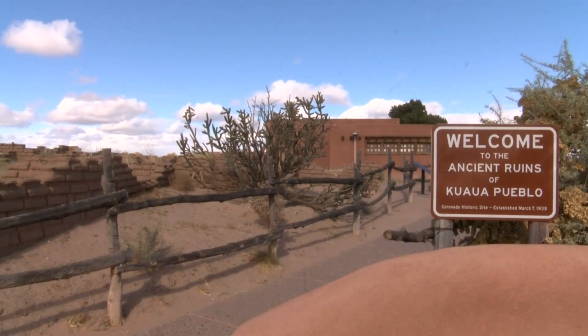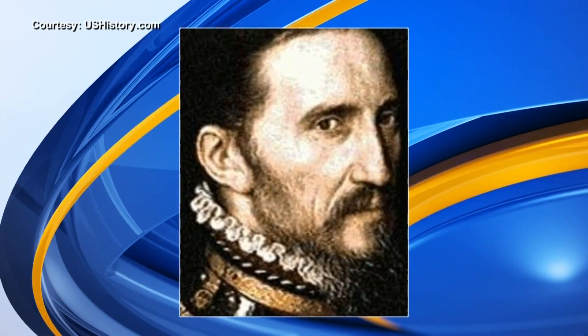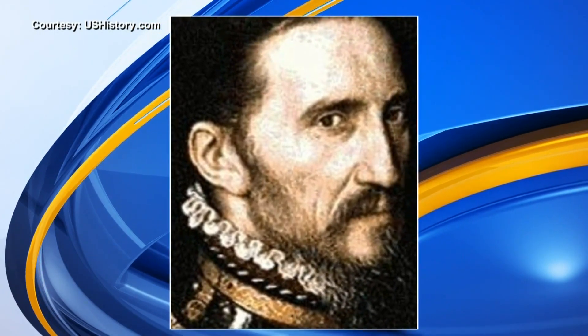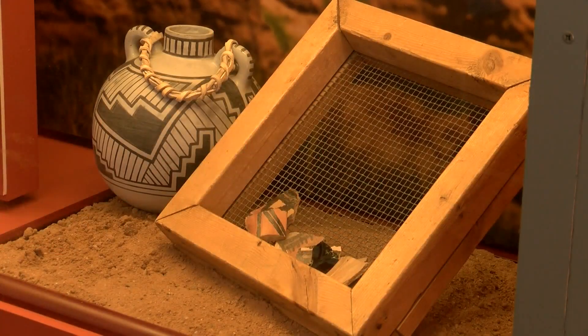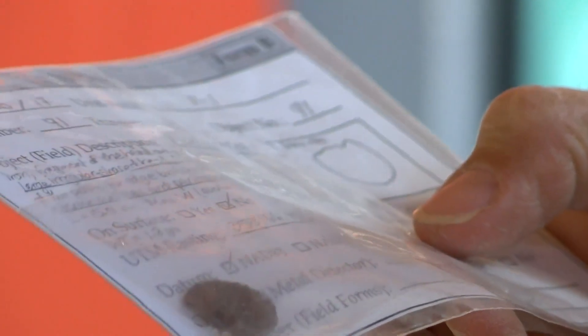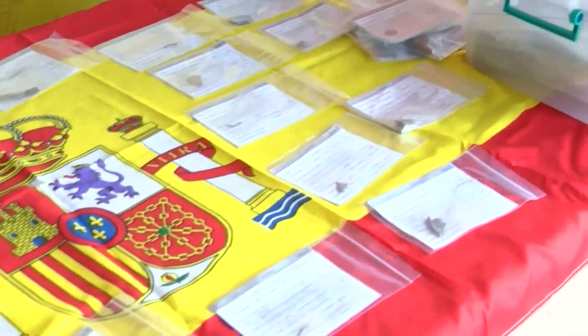The Coronado Historic Site, named after the 16th century Spanish explorer Francisco Vazquez de Coronado, is still yielding answers. In 2017, artifacts were linked to Coronado and his army, confirming his presence on the Cuaua Pueblo near Bernalillo.